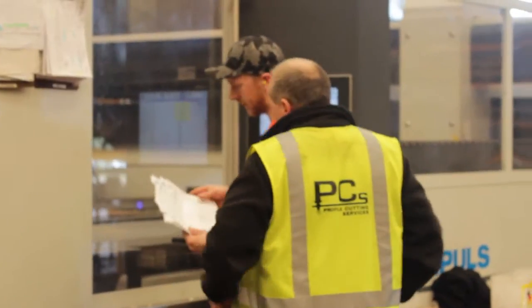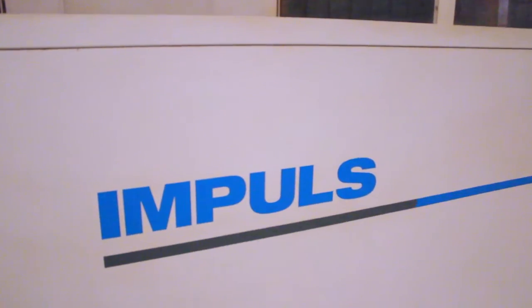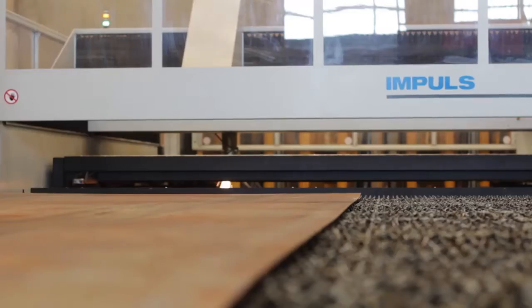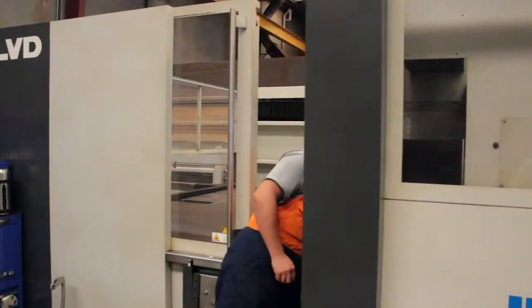We're running 18 hours a day in the workshop and it's been operated lights out virtually every night at the moment, so we're probably getting 20 to 22 hours of production out of it. We're probably well ahead of where we thought we might be. The way things are going, we're probably going to have to look at something else in the not too distant future.